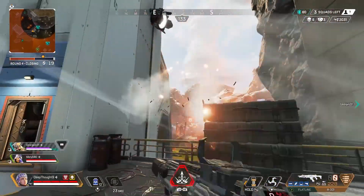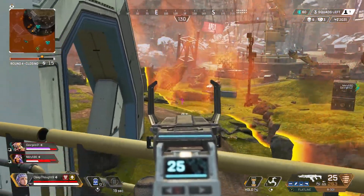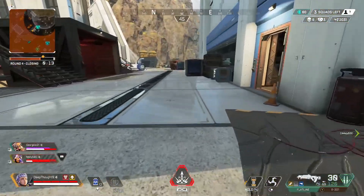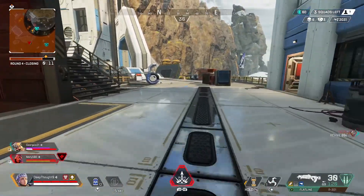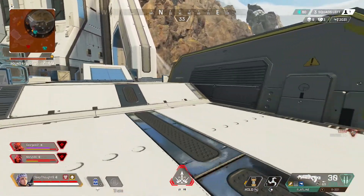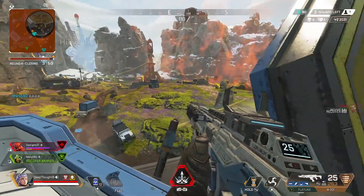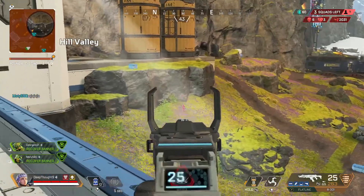I changed my input lag test slightly to measure the time in milliseconds between the sound of the click of a button press and the beginning of the rendering of a bullet marker, which takes slightly longer than when I was testing previously. Previously I was measuring the change in the number of displayed bullets in the magazine. In Apex, the bullet number changes slightly before the rendering of the bullet marker.